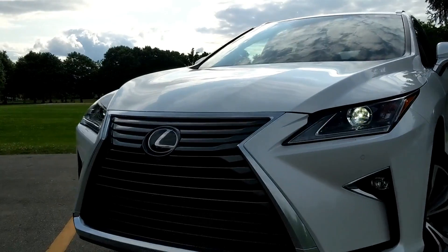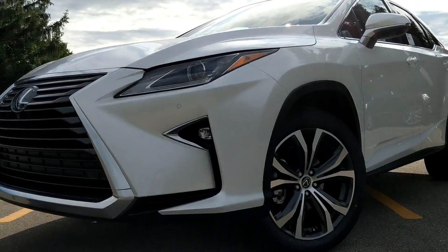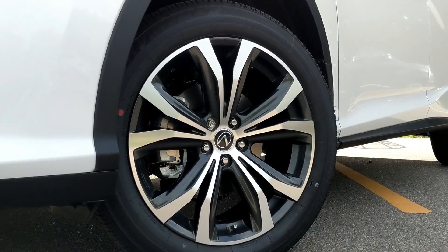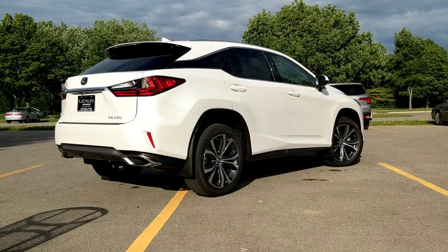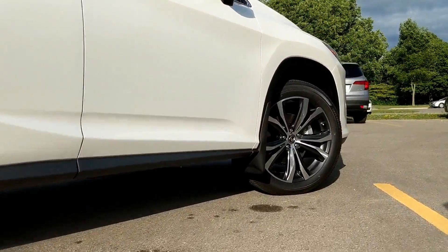Certain things are not subjective, like the standard LED headlights and taillights that look honestly fantastic, as well as the 20-inch wheels. On my tester they're a nice brushed dark gray with a darker gray accent — it looks really nice and gives this car a mean stance.